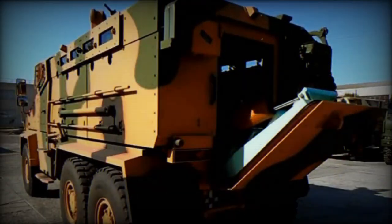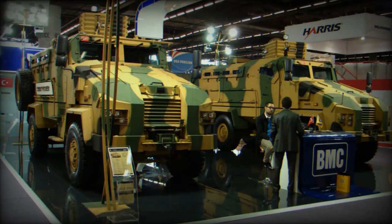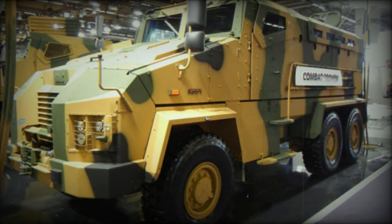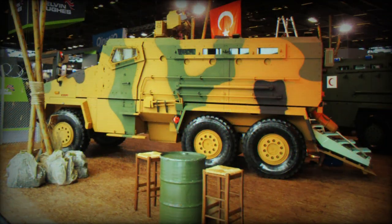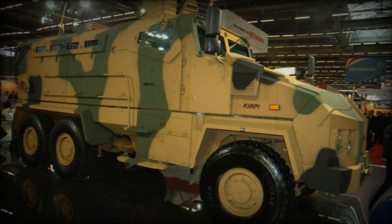The Kirpi 6x6 has a crew of three, including vehicle commander, driver, and gunner. It accommodates up to 12 passengers. Crew and troops enter and leave the vehicle via a side door or rear ramp. There are also roof hatches for observation, firing, and emergency exit in case the vehicle is overturned.